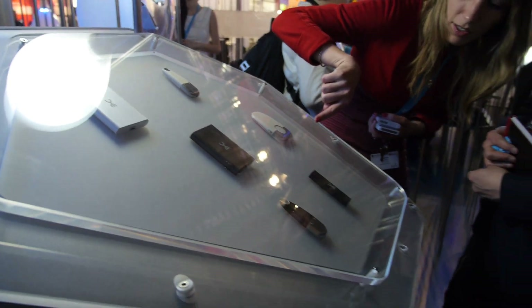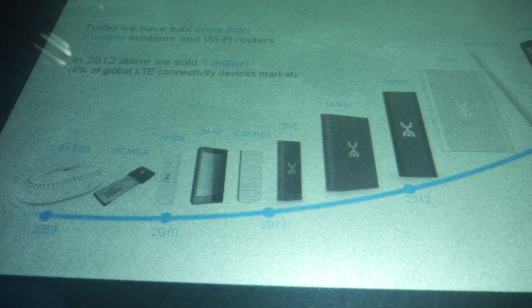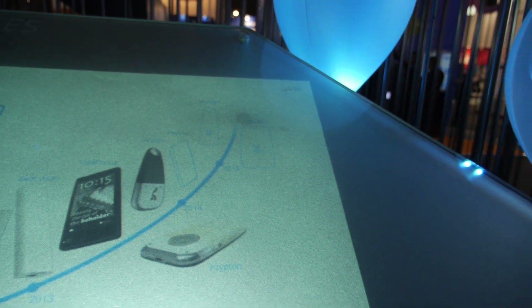How many of these USB modems or routers have you been selling? We have sold in total three million modems and devices. Last year alone we sold one million. Here you can see our evolution across all our different products throughout the history, from 2009 up to 2014-2015 and into the future.